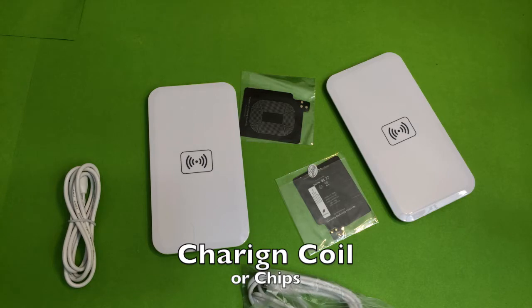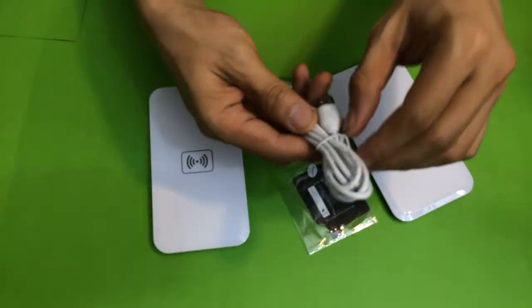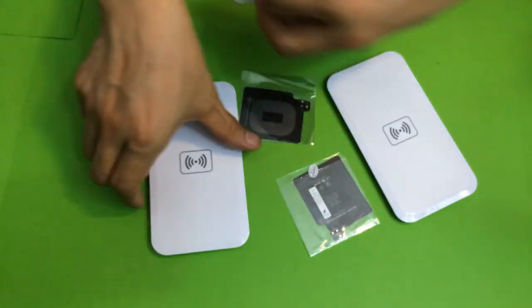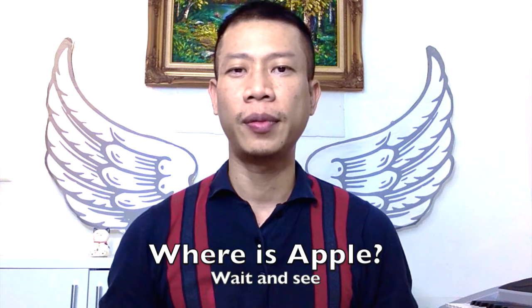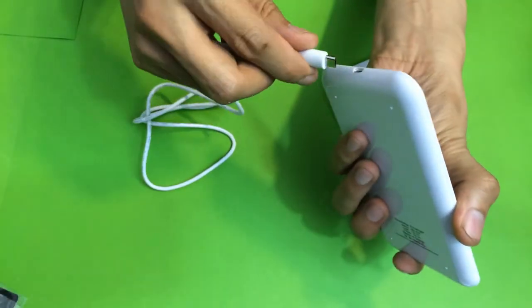I think the only reason to push this technology forward is that once the wireless charging coil is built into every smartphone, there will be plenty of power pads available in the market. As for Apple, they have been waiting for this technology to mature. One comment from them is: why use wireless charging when the other end of the wireless charging pad still needs to be connected to the power supply?